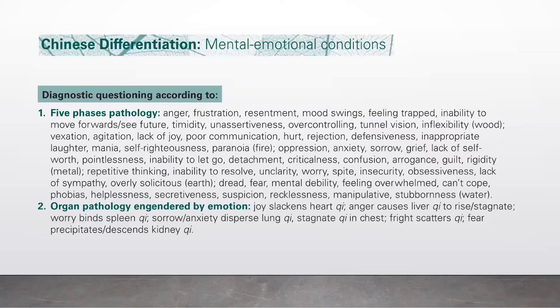Chinese differentiation of mental-emotional conditions. Diagnostic questioning according to number one, five phases pathology. Wood: anger, frustration, resentment, mood swings, feeling trapped, inability to move forward or see the future, timidity, unassertiveness, over-controlling, tunnel vision, and inflexibility.